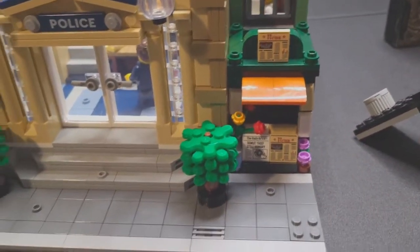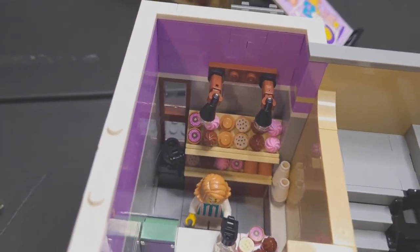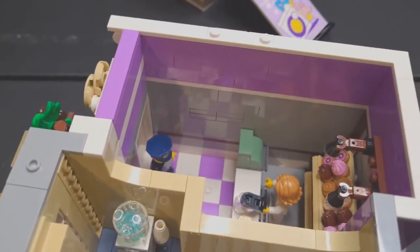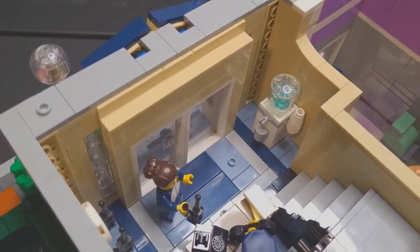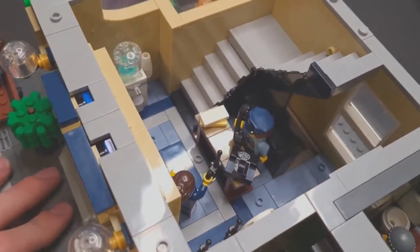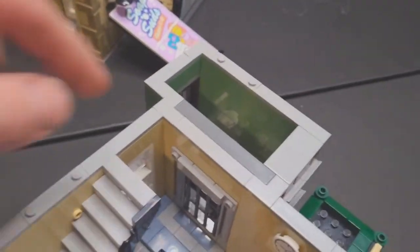Down here on the first floor we have a newspaper stand, and inside the donut shop there are all kinds of goodies for sale. This woman has been going hard making all kinds of pastries and our police officers are hungry. Over in the first floor of the police station there's some water, a front desk with a phone, and some extra walkie-talkies on the wall.